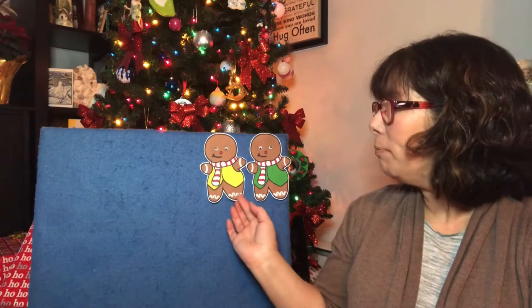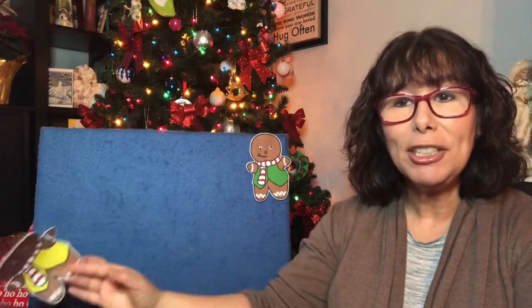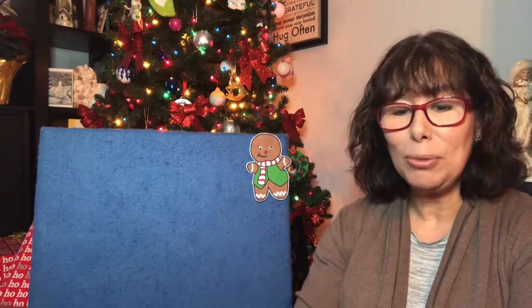Two little gingerbread men laying on a tray. One jumped up and ran away, shouting, "Catch me, catch me if you can. I'm pretty fast. I'm the gingerbread man." Now there's one.